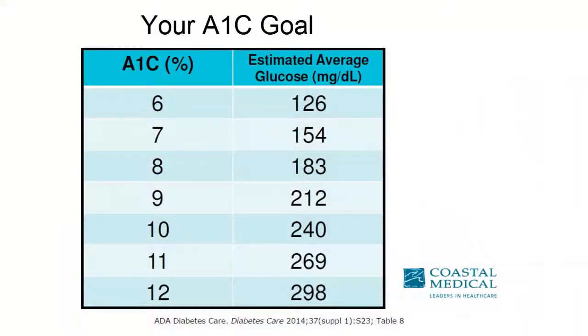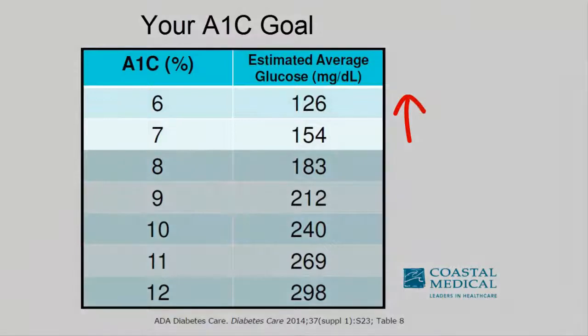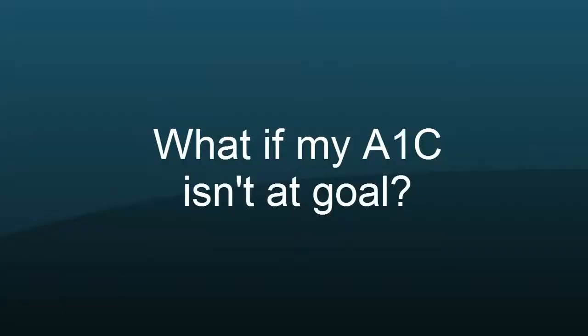So what is your A1c goal? For most patients, the goal for your hemoglobin A1c is less than 7. In certain patient populations, like the elderly, we might accept a goal under 8. It's important that you speak with your physician and come to an agreement as to what your goal is and work hard at maintaining that goal.